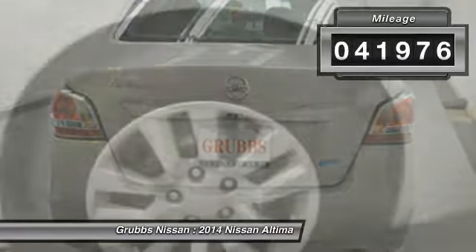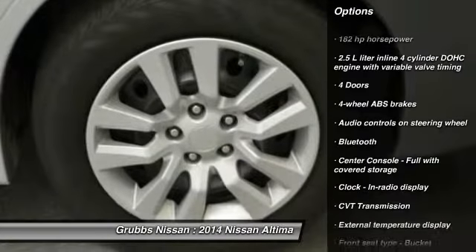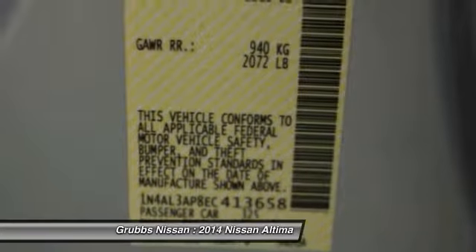This vehicle has less than 45,000 miles. Here are some of this vehicle's great options: traction control, stability control, Bluetooth, front wheel drive, passenger airbag.